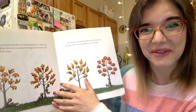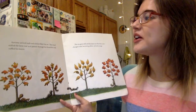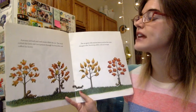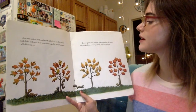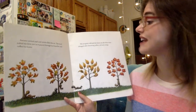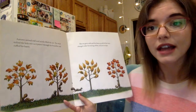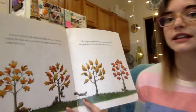Do you guys know what season it is? Let's read and we'll find out. Autumn, or fall, has arrived and cool winds filled the air. The wind tickled the little tree as it passed through his branches and ruffled his leaves. The air grew cold and the leaves on all of the trees changed color, becoming yellow, red, and orange. In our story, it's fall or autumn.